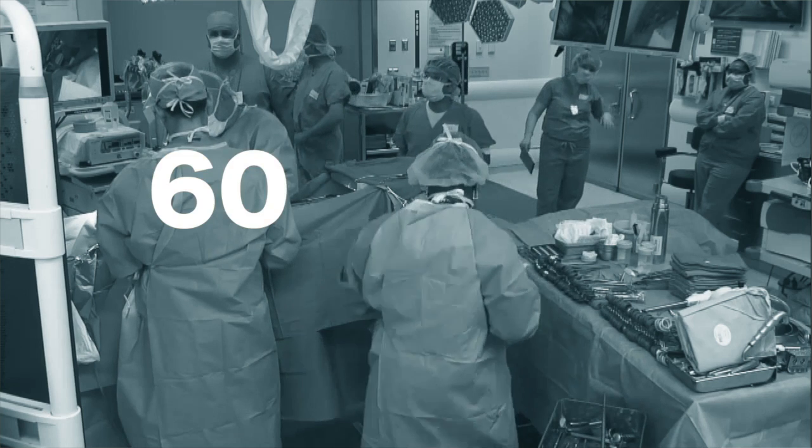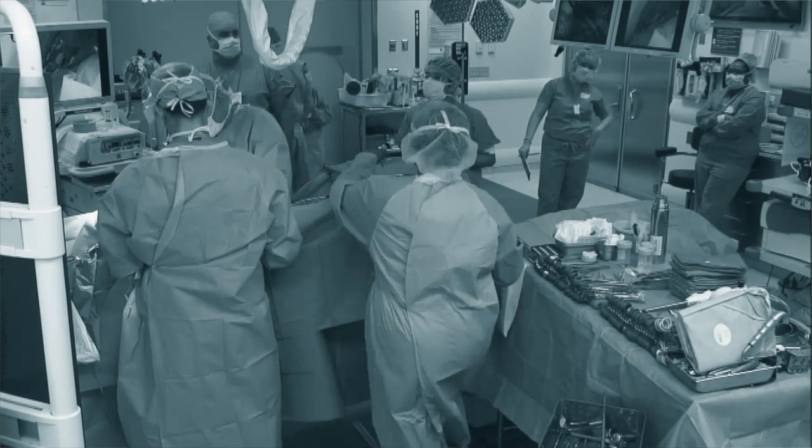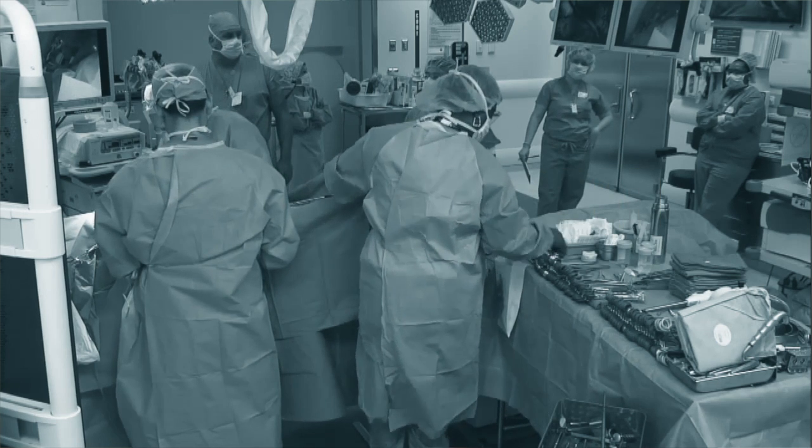There are approximately more than 60 million surgical procedures in the United States per year. After an operation, surgeons usually use sutures or staples to close the wound. But these techniques are not always effective, or even not possible, because they are time consuming.